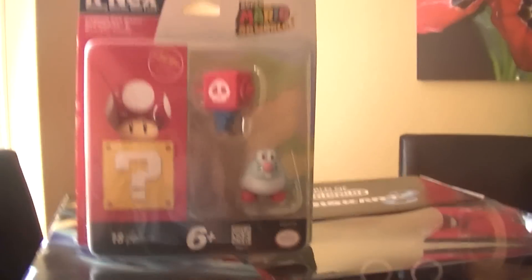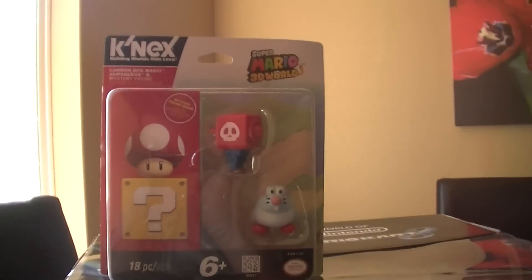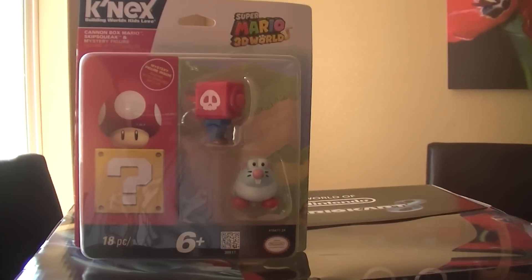Hit one of the top buttons there. And I picked this up — I didn't think I had this — the Super Mario 3D World little figures from Kinex.